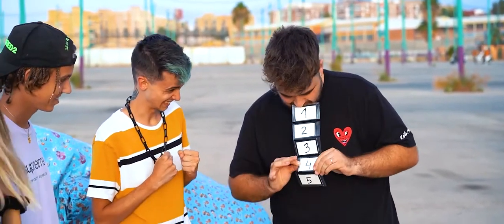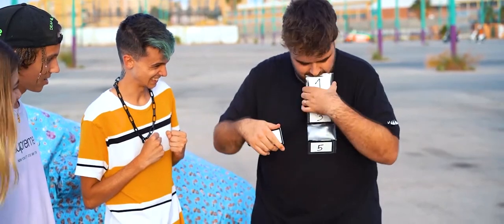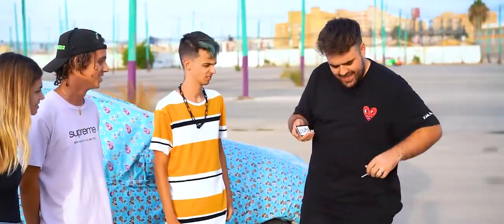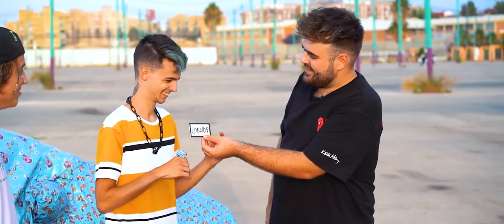You could have won a PS5, a car, a TV, or maybe gold. But you have won a lollipop. Yes, a lollipop. So here you have your prize, and this is for you. Thank you.